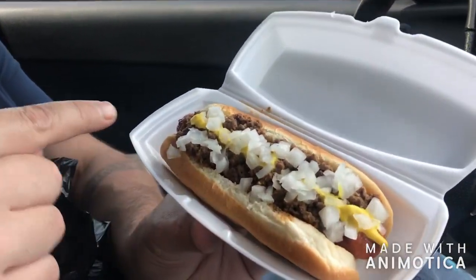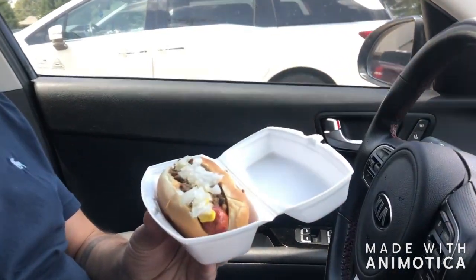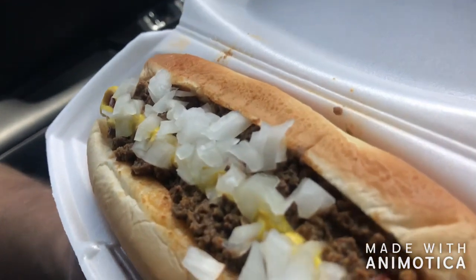So in Michigan they have two kinds of conies. They have the Flint style and they have the Detroit style. The Flint style is comprised of ground up beef hearts — it makes a dry sauce like this. The Detroit style is more of a conventional chili. It's got a little bit of red sauce to it, it's a little wetter.